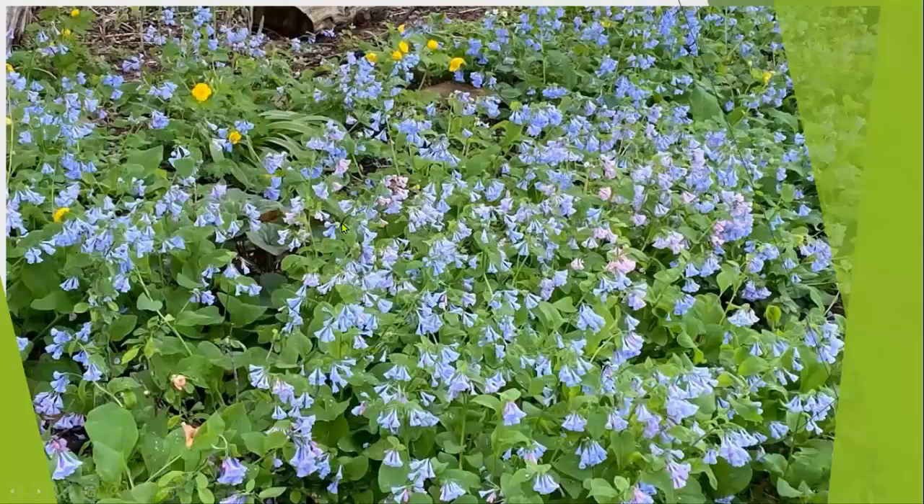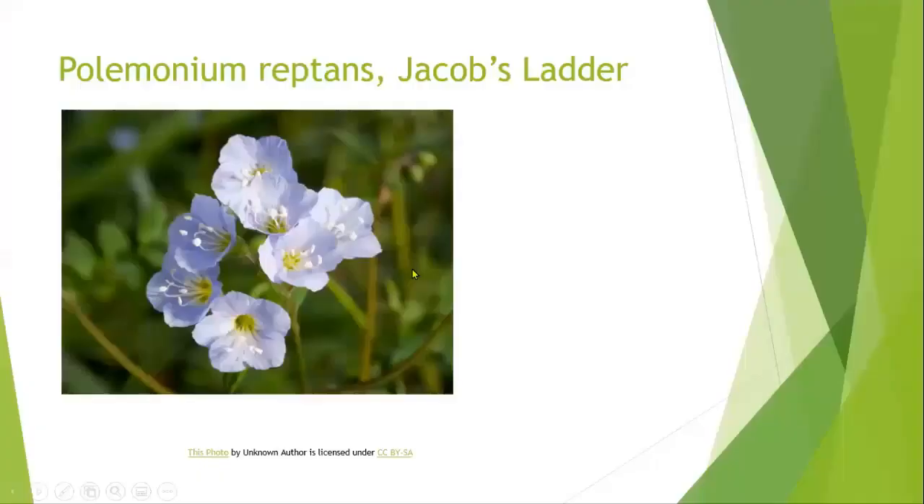That is also woodland now with bluebells — it has that wonderful spread. But like I said, maybe two weeks and then the beauty was gone. You can see a few wood poppies here as well.